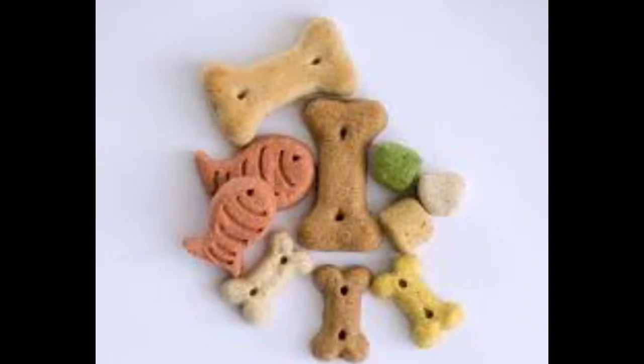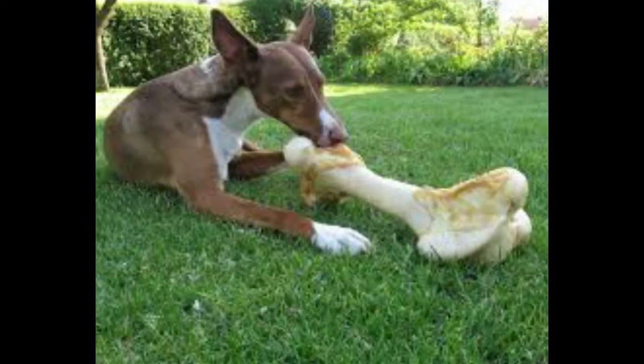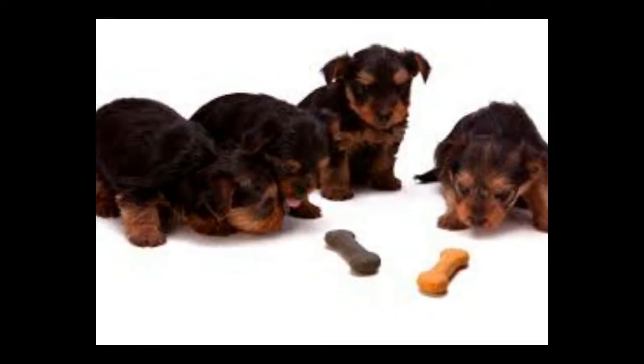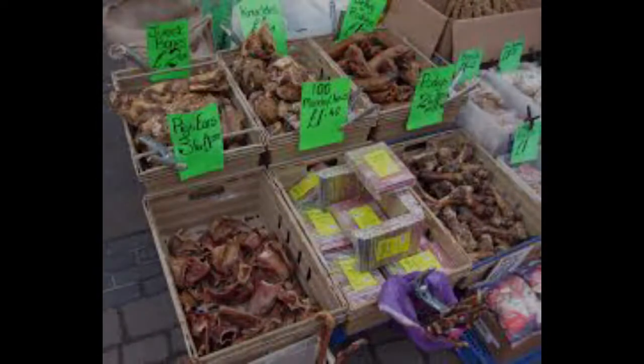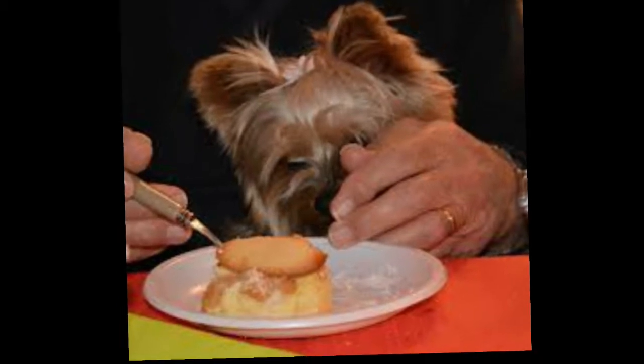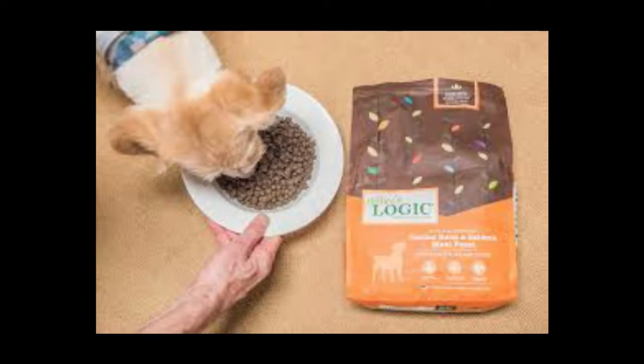Wet dog food. Dogs prefer to eat wet food with a high water content of up to three quarters of the product. However, the dog should be given wet food only from time to time and not relied upon as a daily source of food, especially since it is low in calories. When choosing a package of wet food, it should contain a high proportion of meat and fat, and a small proportion of vegetables and fruits.